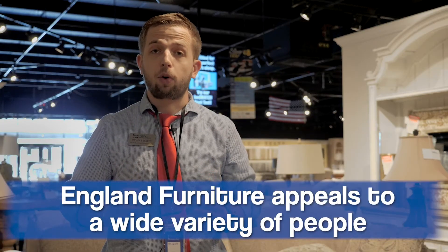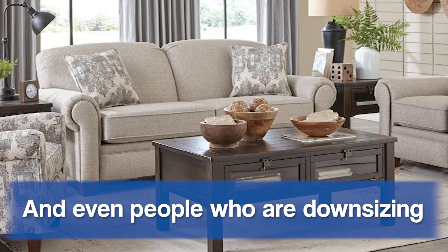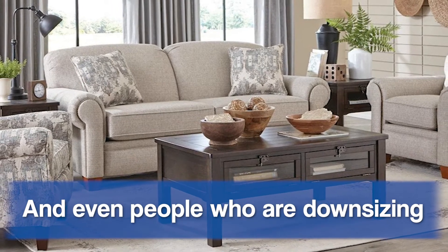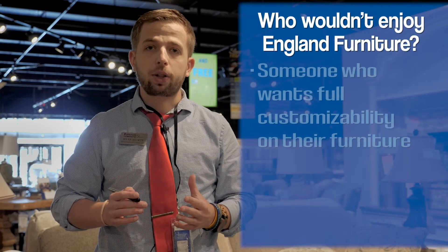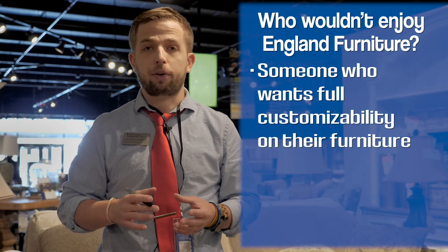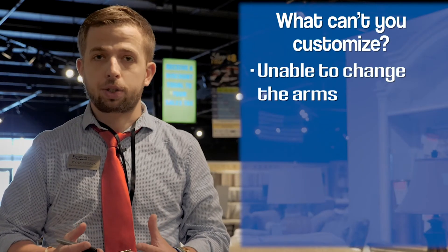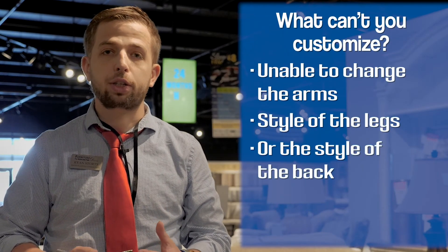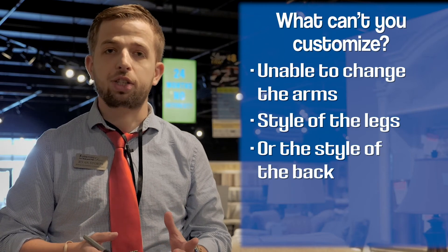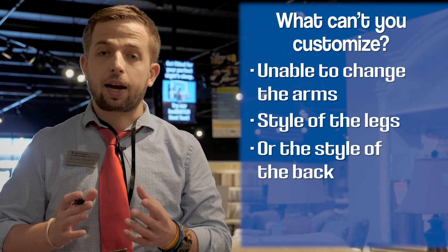England appeals to a wide variety of people. They have sofas for when you're just starting out, sectionals that can seat the whole family, and smaller studio sofas for when you're downsizing. It's important to know what is and isn't customizable about England. If you like having full autonomy over your designing, England might not be the best brand for you, as you don't get to choose your arms, the style of the leg, or the style of the back on each set. That's why it's important to find the right style for you from the beginning and design from there.